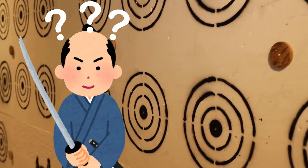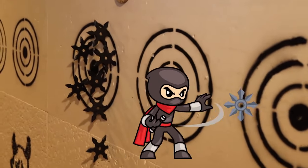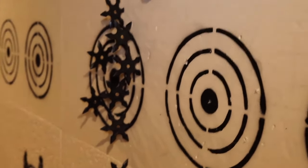The ninja stars could be used instead of a knife or sword. They even put poison at some of the tips, made from deadly botanics. But they mostly used them for distraction — if being chased, they threw these stars in the opposite direction to distract the enemy and then disappeared into the dark.